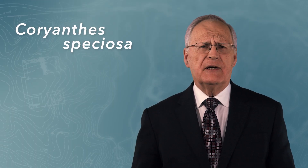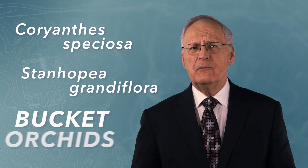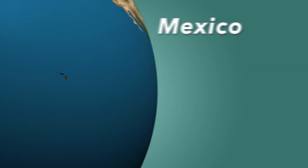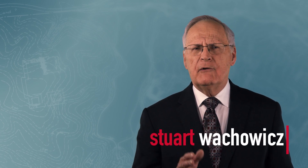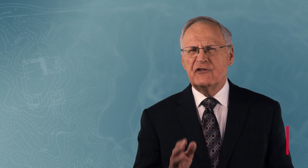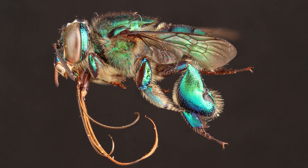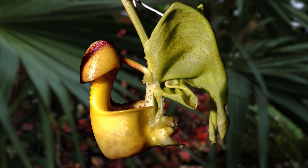Corianthes speciosa and Stanhopia grandiflora, the two species of bucket orchids, are native to the tropical areas of Mexico, Central and South America, and Trinidad. These members of the orchid family have a sophisticated means of reproduction that requires the services of specific species of orchid bees. Two subspecies of orchid bee are just the right size, weight and shape to be of assistance to the bucket orchid.